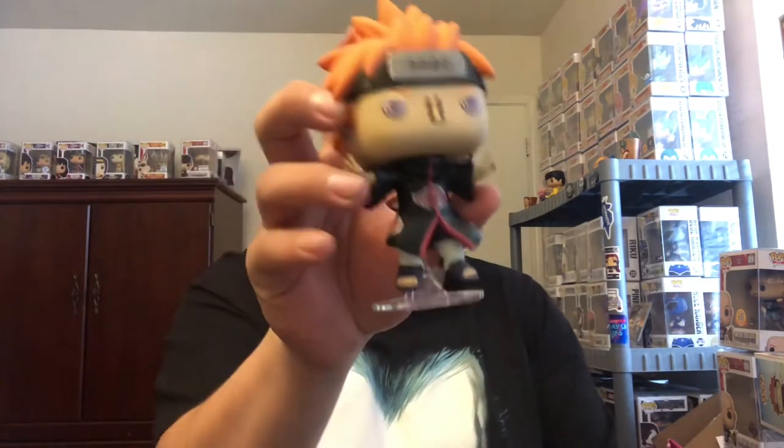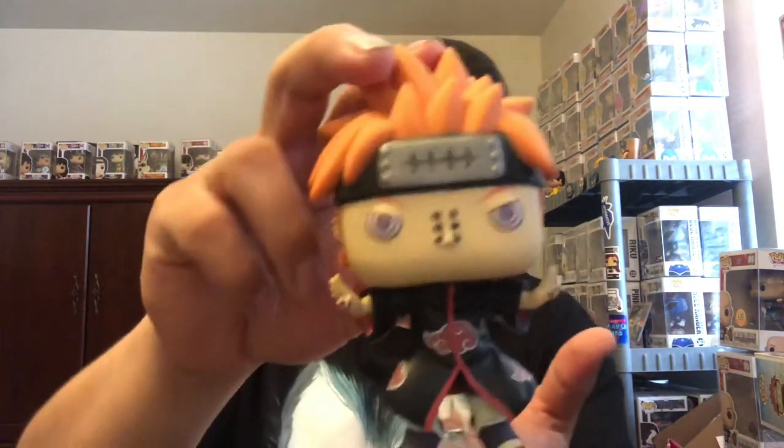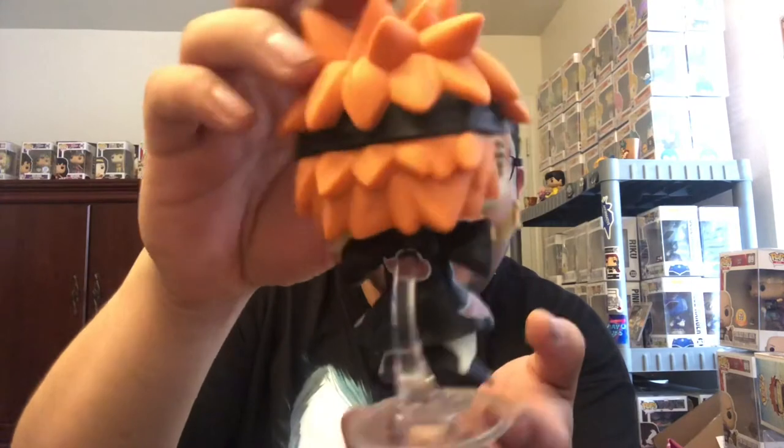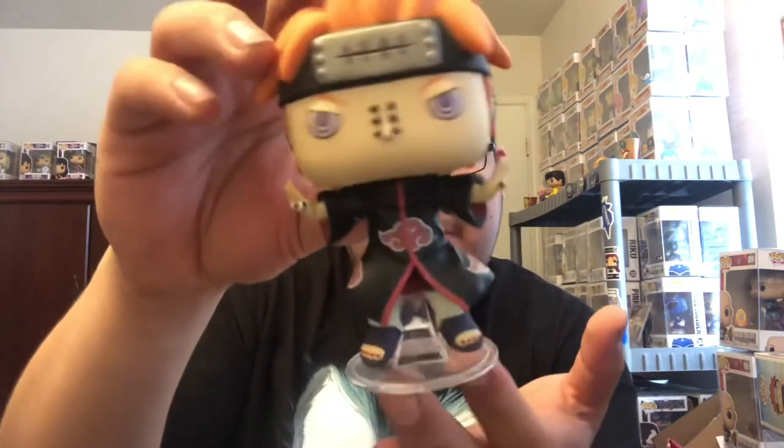So that's Naruto, but I've never watched it from beginning to end so I don't know too much about Pain. That's pretty cool though — I like the way it looks, I like the mold and the design and all that. I'm not a huge Naruto fan but I like it a bit.